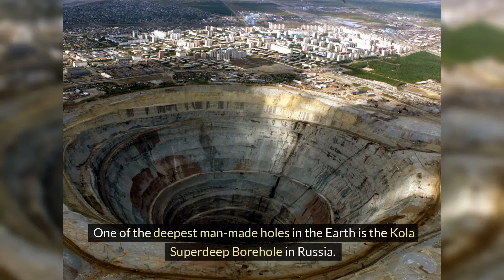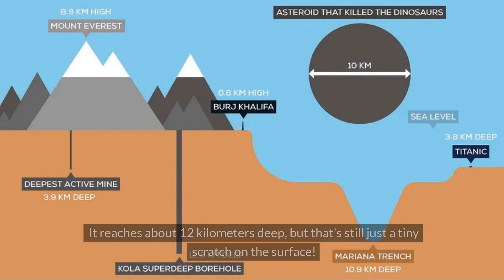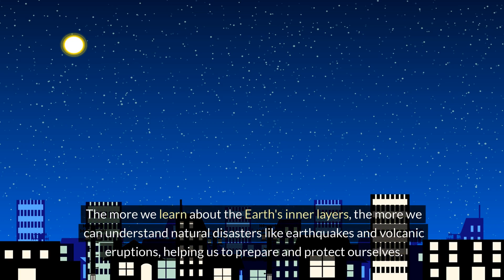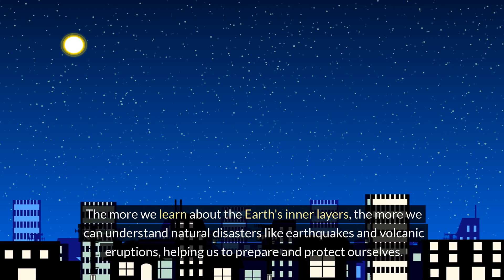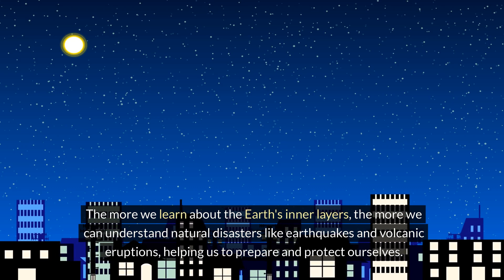One of the deepest man-made holes in the Earth is the Kola Superdeep Borehole in Russia. It reaches about 12 kilometers deep, but that's still just a tiny scratch on the surface. The more we learn about the Earth's inner layers, the more we can understand natural disasters like earthquakes and volcanic eruptions, helping us to prepare and protect ourselves.